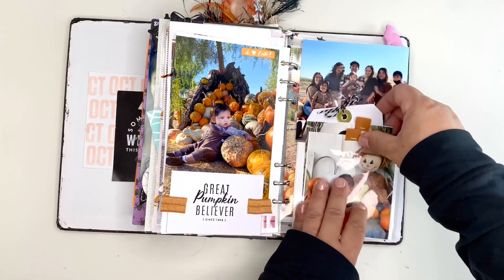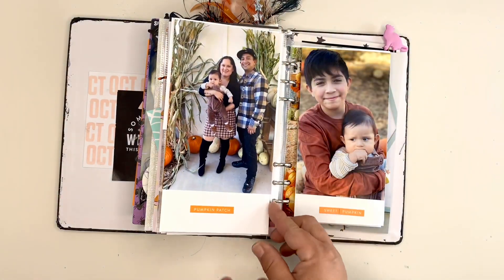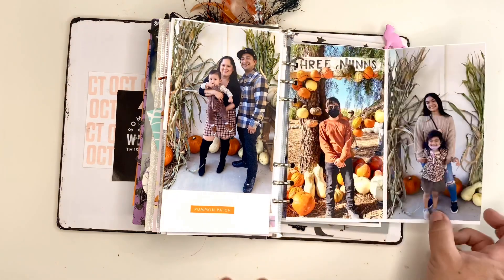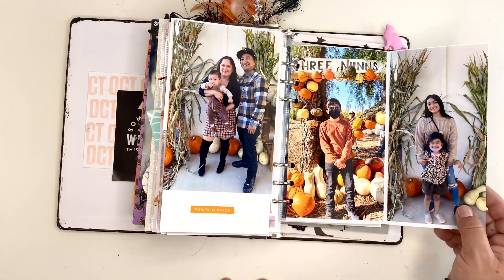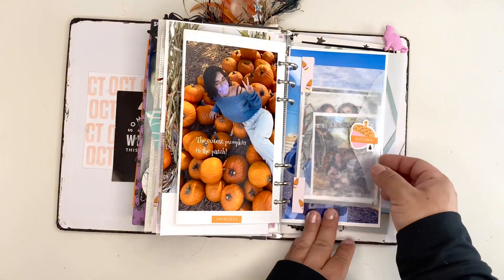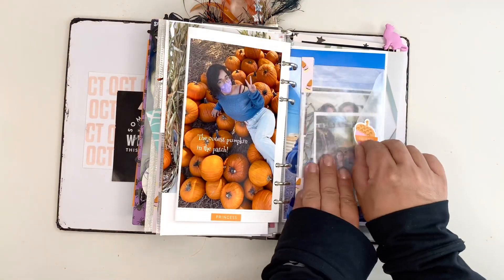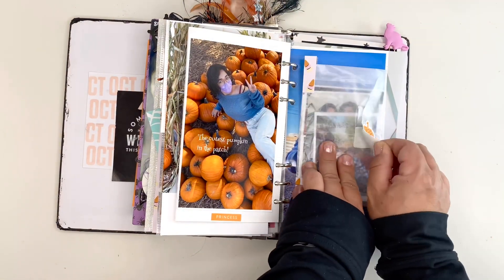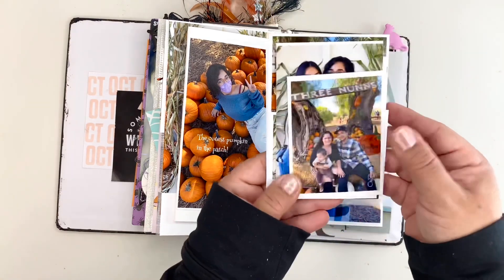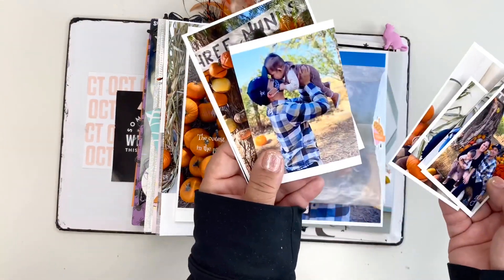I just slit a pocket page. Here is my son and his wife, my son, my daughter and her daughter, and my other daughter. In this little pocket here, this is still photos from the Pumpkin Patch. I just used felt to keep the rest of the pictures securely in that pocket — there were so many that I took.